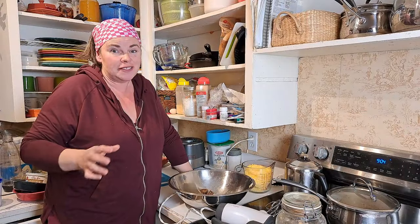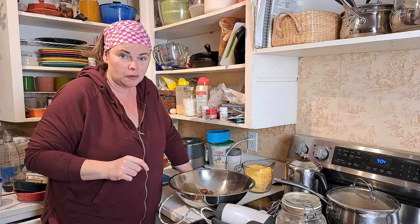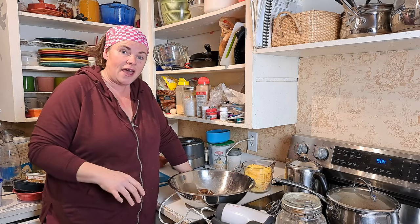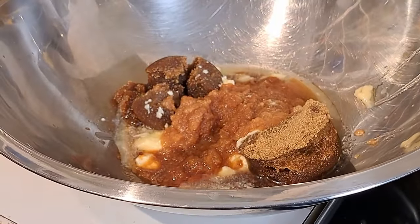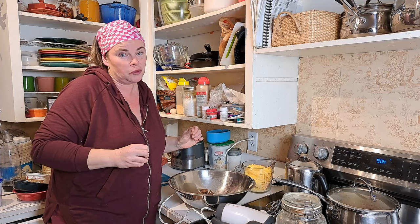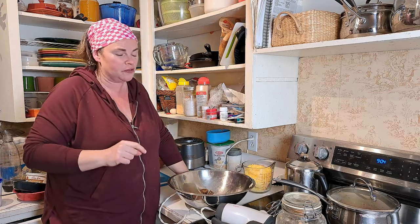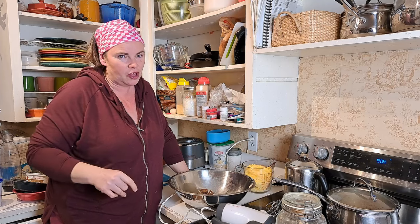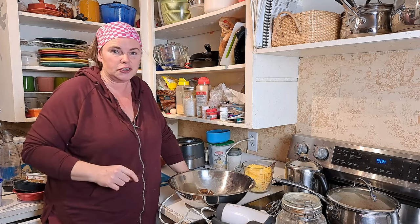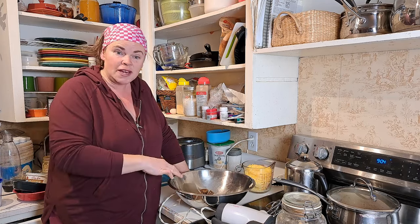We've enjoyed our dinner and now we're going to get on with making our yellow squash bread. What I have so far is a half cup of applesauce, a half cup of butter — which I actually mixed with vegetable oil because I'm running low on butter and vegetable oil was a freebie for the challenge. And then one cup of brown sugar, which you saw us open the other day.